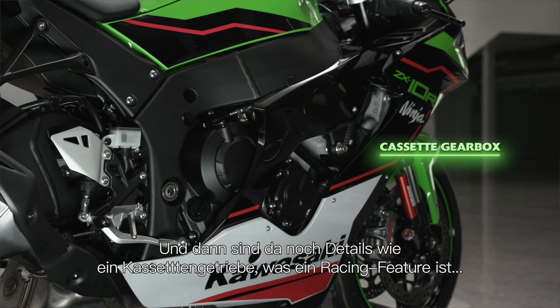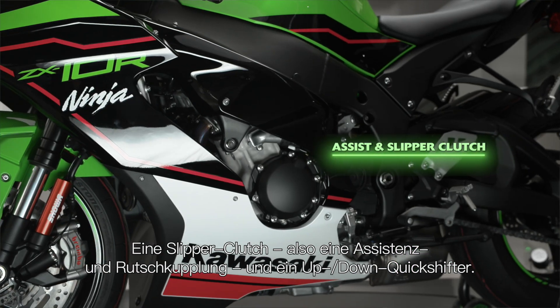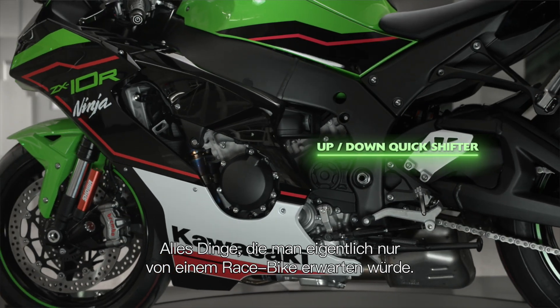As well as that, there are things like a cassette gearbox, which is a racing feature, a slipper clutch — an assist and slipper clutch — and it's got an up-down quick shifter. Things that you would only expect maybe on a race bike.